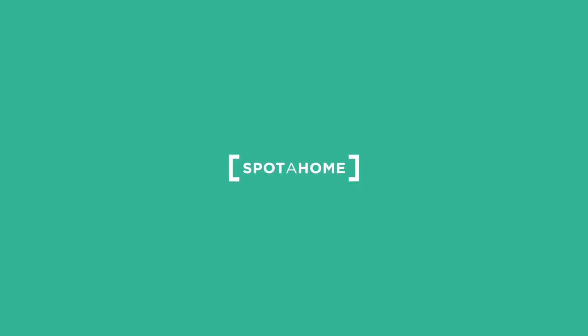I hope you found this video helpful. If you have any questions, you can contact us at spotahome.com.